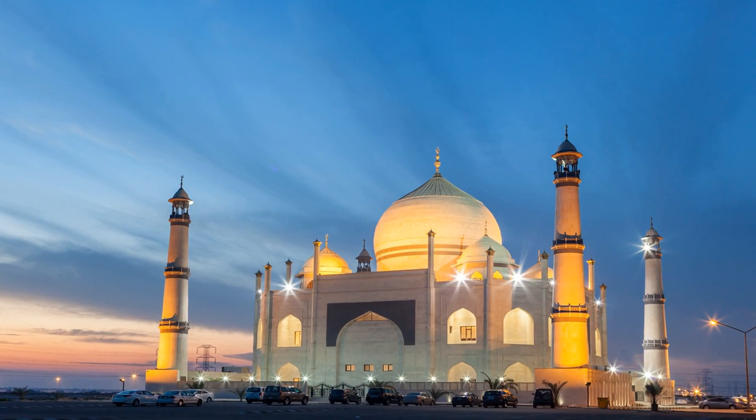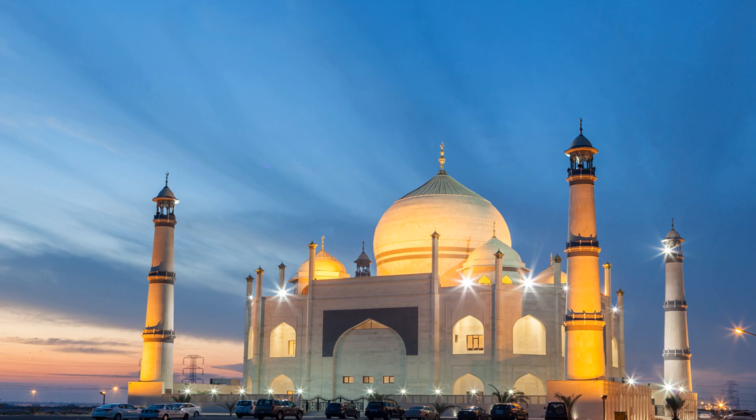The Grand Mosque is another must-see in Kuwait City. This stunning mosque is the largest in the country and is a great place to learn about the Islamic faith. The mosque is open to visitors and offers guided tours. Inside you'll find a beautiful prayer hall, a library, and a museum. The mosque is also home to a stunning collection of Islamic art and artifacts.